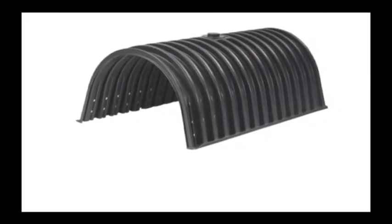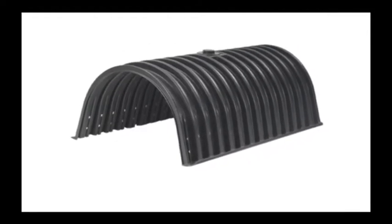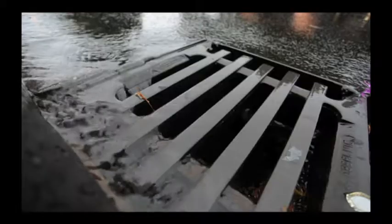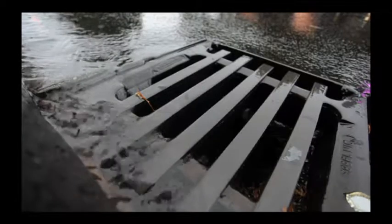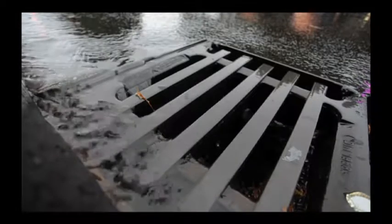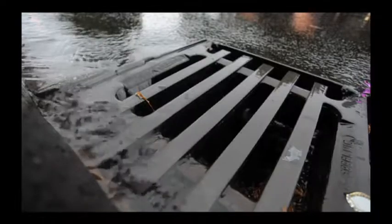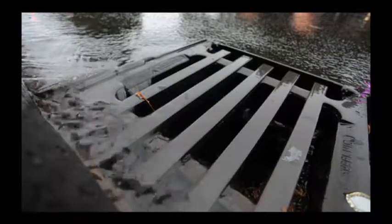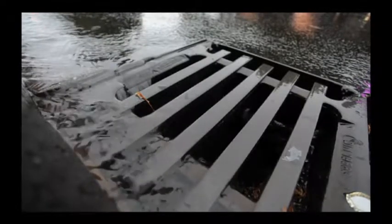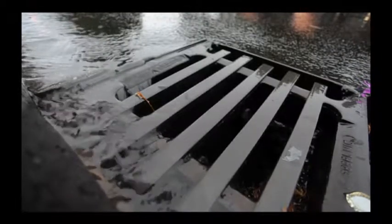To solve this problem, Intewa has developed its DrainMax Tunnel System for decentralized water seeping or buffering. This system was specifically conceived to buffer, seep, or draw water away straight on site, thus saving enormous costs for installing underground sewer networks. In many countries, the costs for implementing this technology are recovered by building service charges.